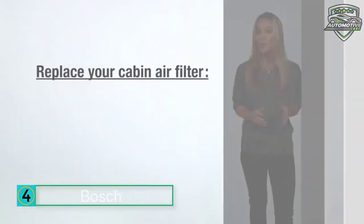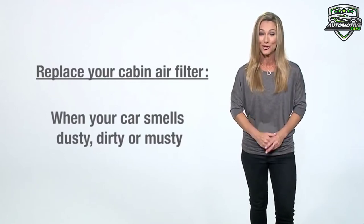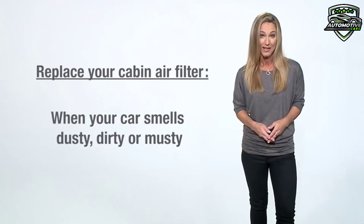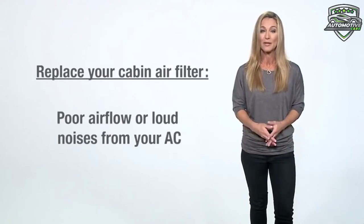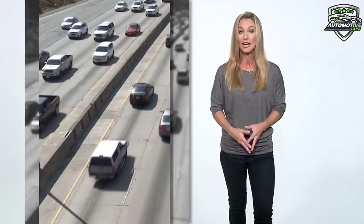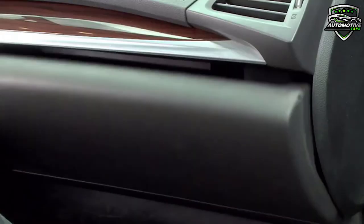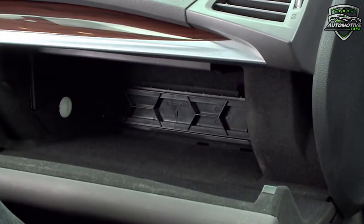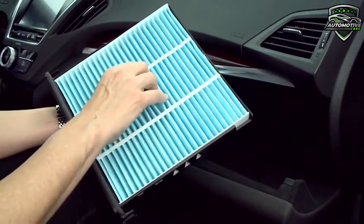Bosch HEPA cabin air filters provide ultimate protection in trapping allergens, dust, and other particulates that can enter your vehicle in order to provide the cleanest ambient air possible for you. These high efficiency particulate cabin air filters are designed to trap microscopic pollutants including pollen, mold, and common allergens. Without adding formulated chemical odor neutralizer, Bosch HEPA cabin filters provide true clean air to enhance respiratory health. The melt-blown electrostatic layer and very dense media provides greater trapping capabilities.